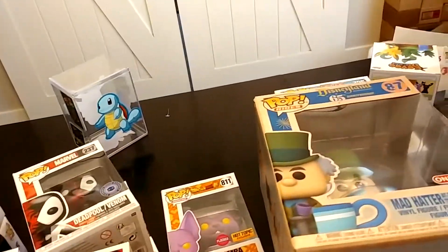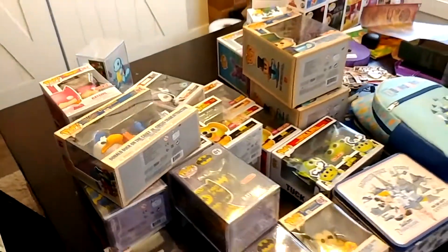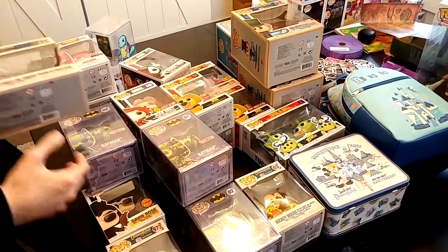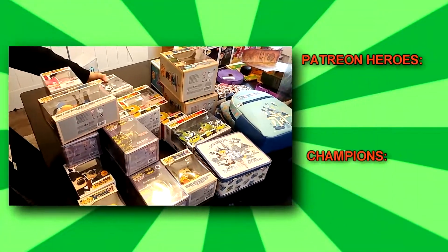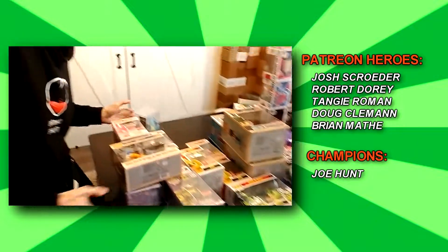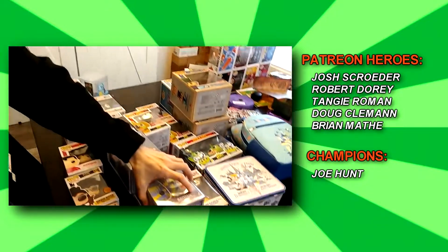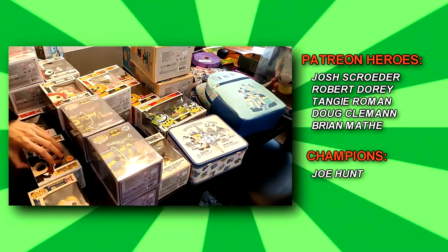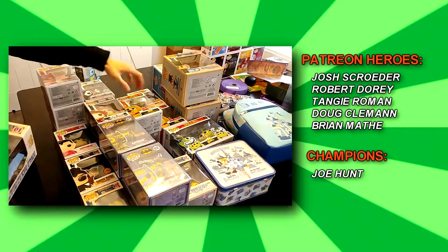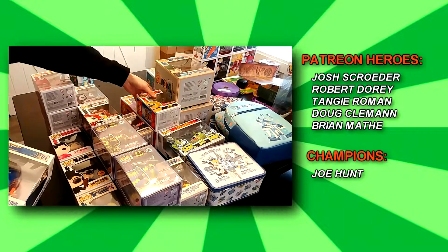So that was the Target haul. He's going to try his best — how many are you gonna keep? One of each? For some of the things, some don't fit my collection, so trying to flip the rest depending on what it is. Alright guys, have a freaking awesome day, talk to you later, bye!